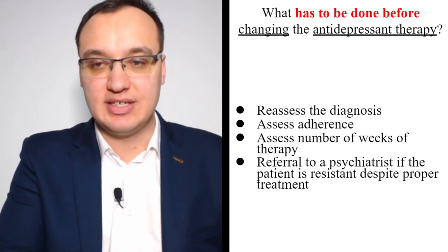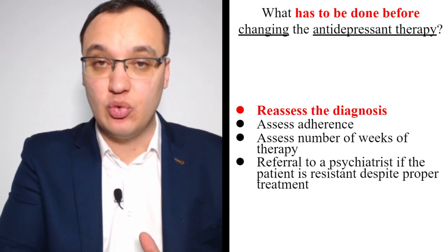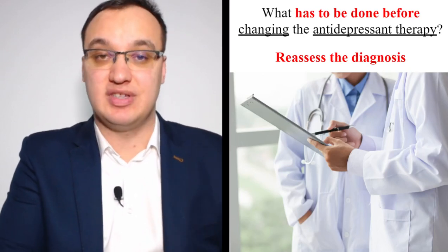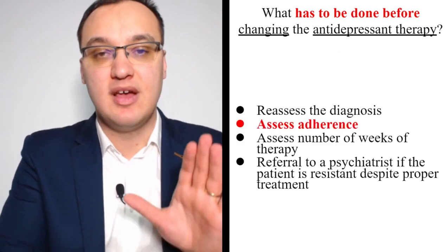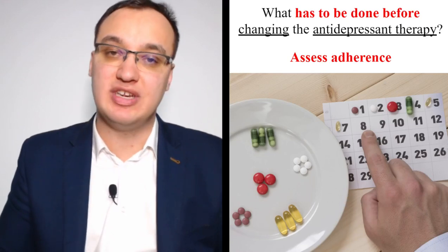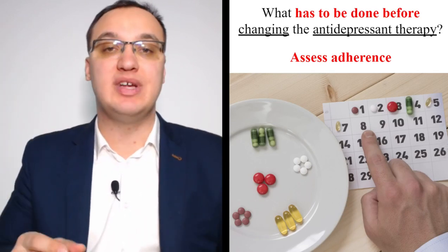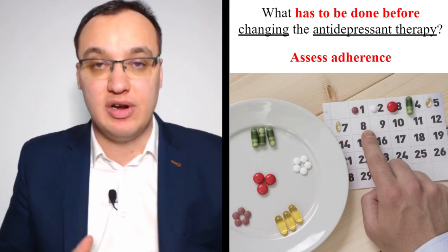What has to be done before changing the antidepressant therapy? First, we reassess the diagnosis. Is this really depression, or is it something else — schizophrenia, bipolar disease? Maybe another disease explains why the medication isn't working. Second, assess adherence and compliance. Check if the patient is really taking the medications. This is best done in the hospital for one to two weeks, where you can observe the patient actually swallowing the medication and then monitor whether the PHQ-9 score improves.